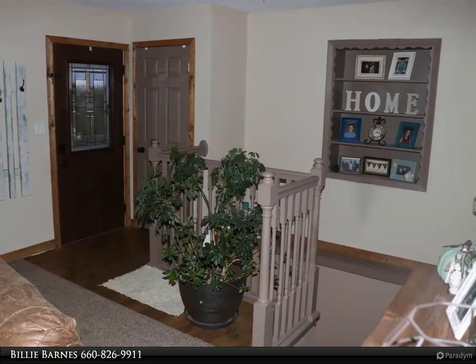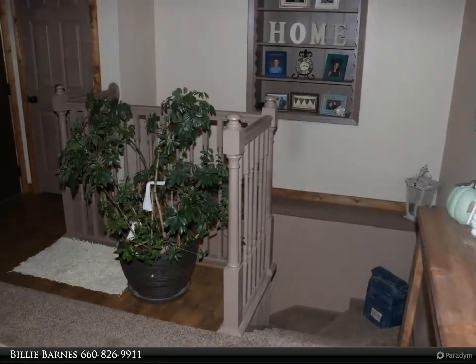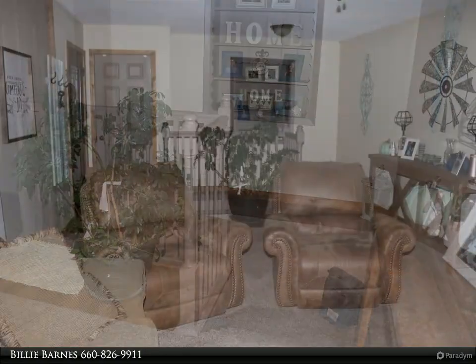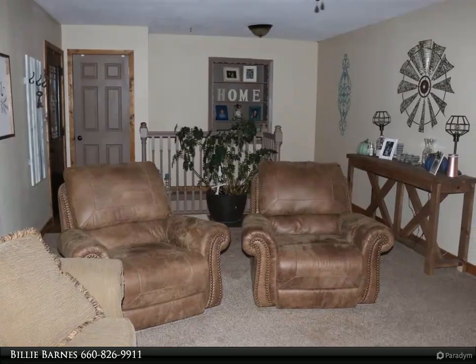Barn door to large laundry room. Split bedroom layout. Master bath features unique vanities and a shower with lights and music. Basement offers additional square feet with a second family room slash rec room and a perfect space for a bar area.